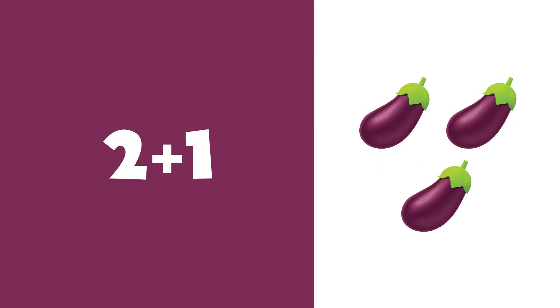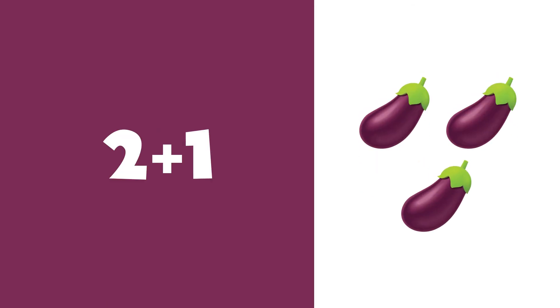2 plus 1 is equal to 3. 1, 2, 3. 3 eggplants.